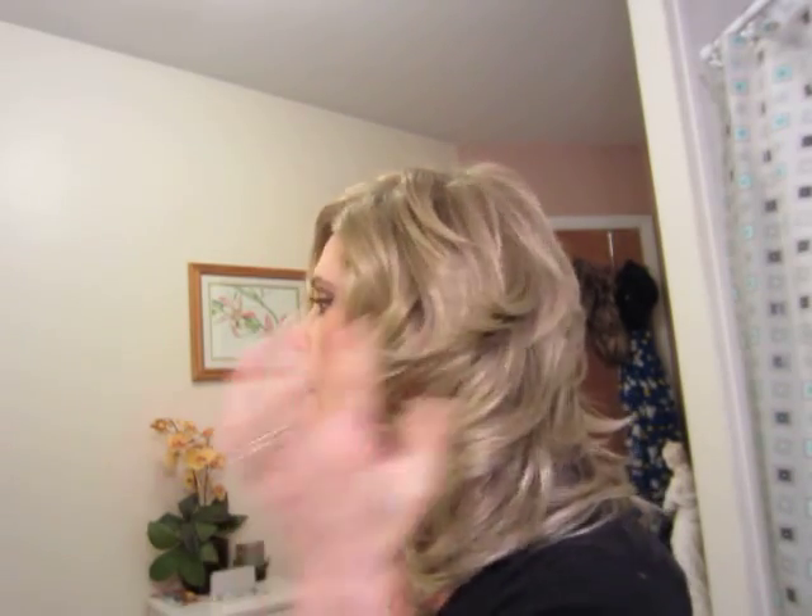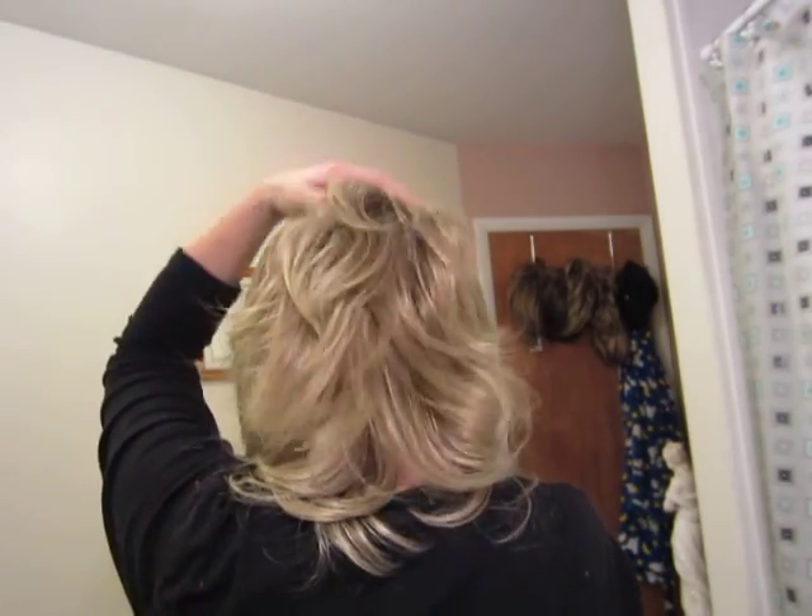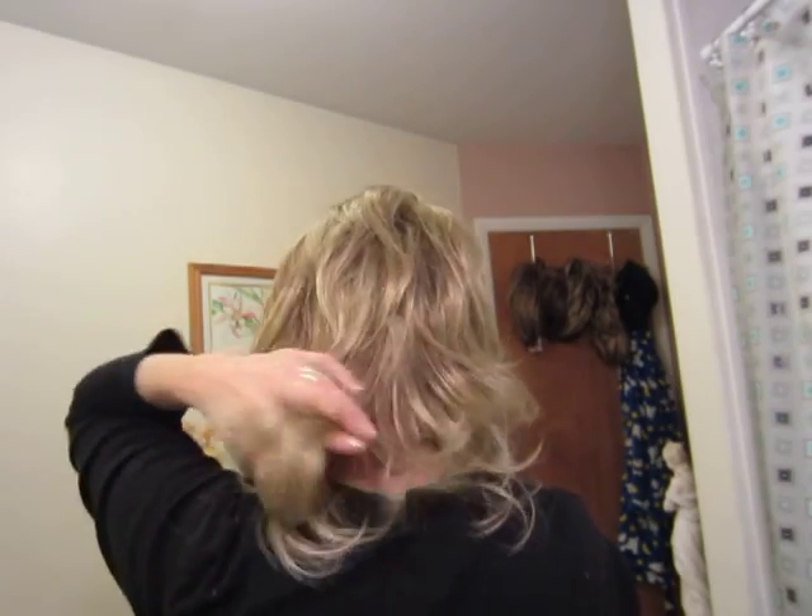It's long — maybe a little longer than I would want to wear — but that's an easy fix with the shears. The cap feels pretty good. The hair is nice and soft, feels nice and full. I don't think I'm going to have a lot of tracks showing through.